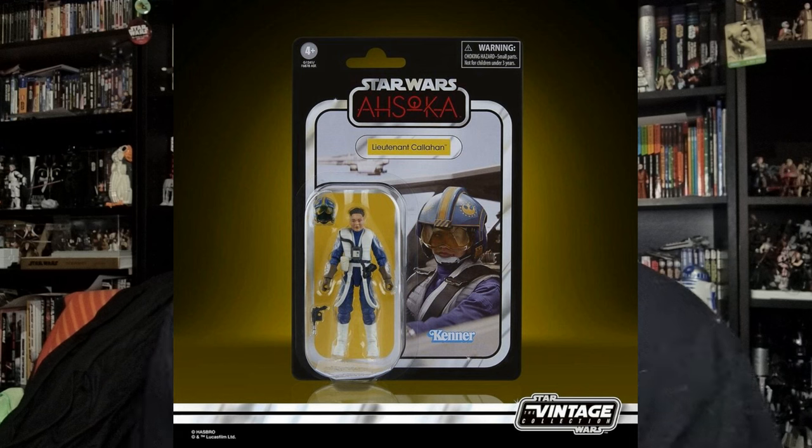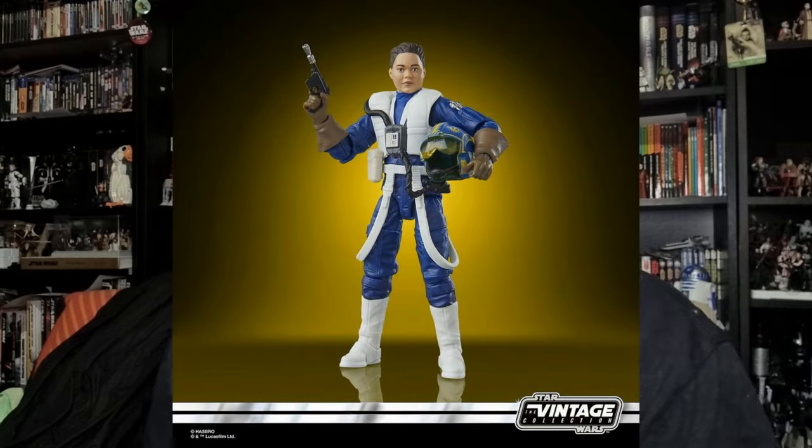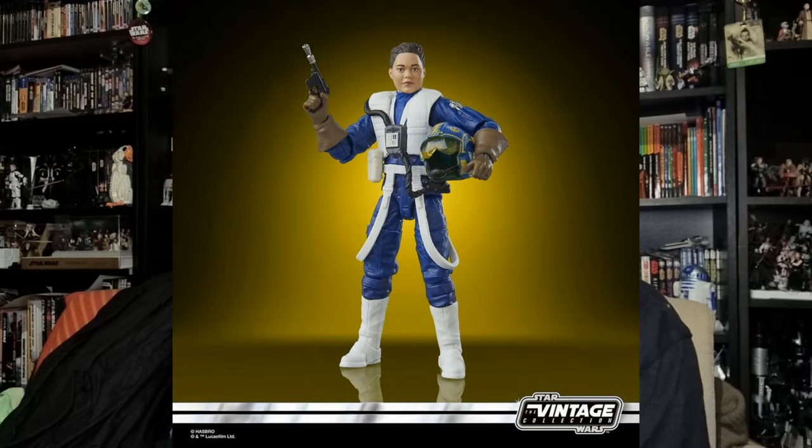MCM Comic Con was hosted by a couple of YouTube's goats, Sith Lord 229 and Bosk's Bounty, along with some of the Hasbro crew. For the vintage collection we've got a look at a brand new figure that will go with the E-Wing, which is very close to being due for release — Lieutenant Callaghan, a very cool looking pilot. I'd like to see more New Republic pilots coming into the fold. I think that would be really cool.